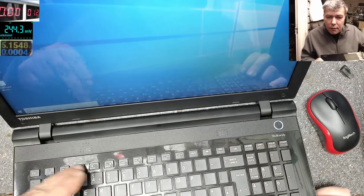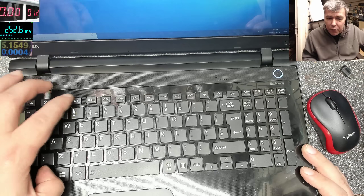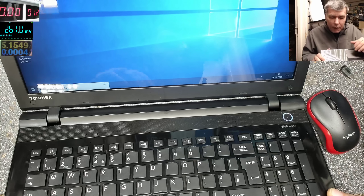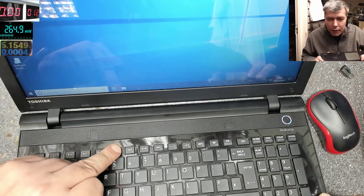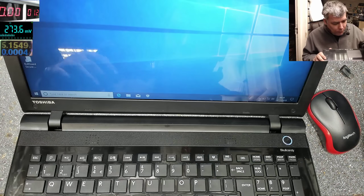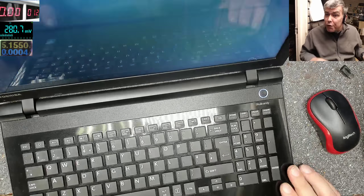Pressing keys, changing the backlight — nothing is working. Pressing Fn, nothing is changing. Even if you think you need to press a button to activate the touchpad, it's still not working — Fn plus that key, still not working. We have no mouse and the keyboard is doing nothing.